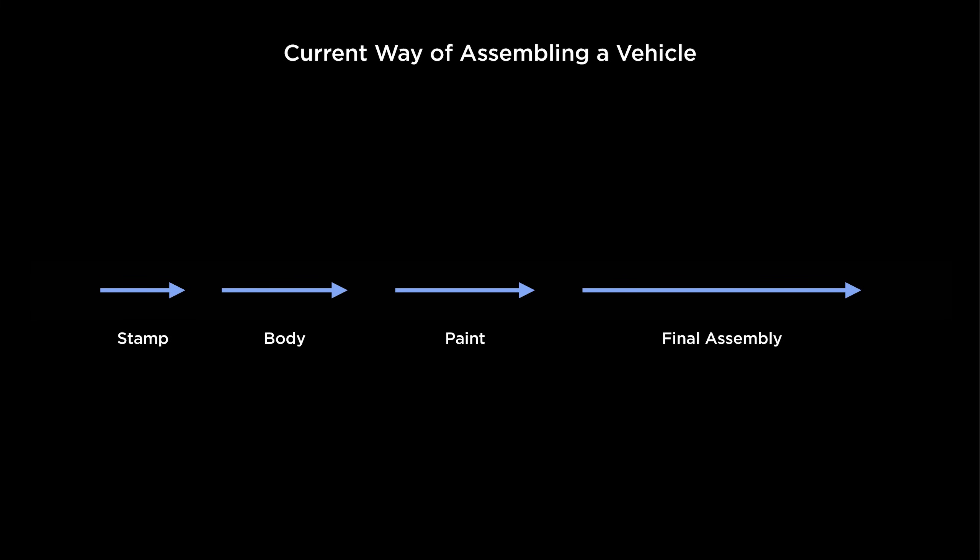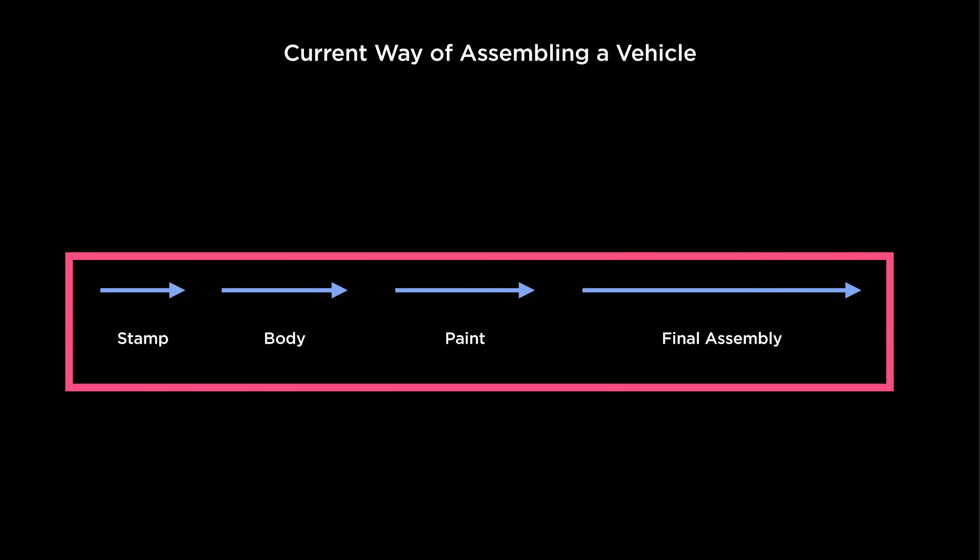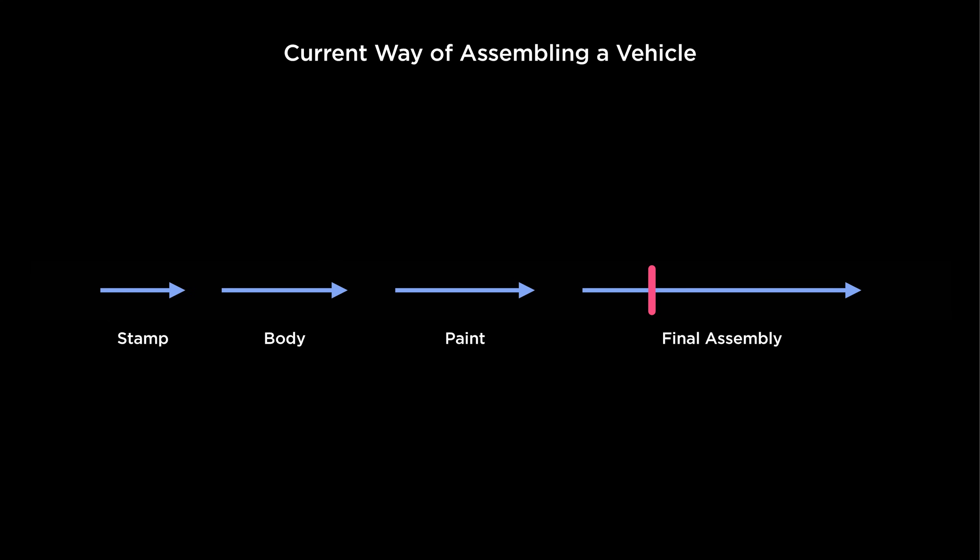In the Investor Day presentation on the unboxed process, Tesla started by using this flowchart to show the four stages of a traditional vehicle manufacturing process, which are stamping, building the body, painting, and then final assembly. Those four stages are parts of one continuous manufacturing line. So whenever and wherever an issue occurs, it blocks almost all production upstream of that point. I say almost all because some production may still occur because there's some buffering capacity between the stages. This is important and we'll come back to it later in the video.